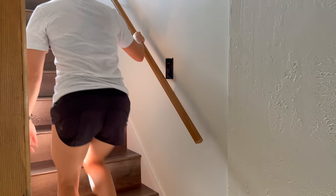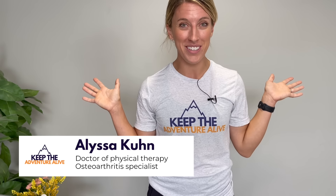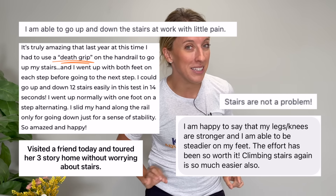Do you wish you could go up the stairs one after the other effortlessly like you used to, but knee arthritis is making it feel virtually impossible? I'm a physical therapist here to bring you some good news — it's not impossible to be able to go up the stairs with ease. I'm going to share two of my favorite exercises to help you get started tackling stairs right now.